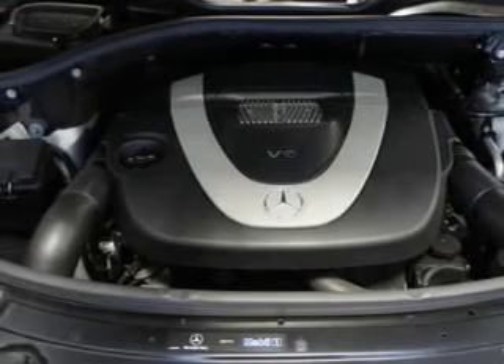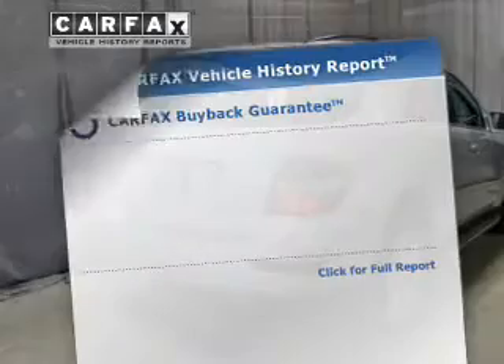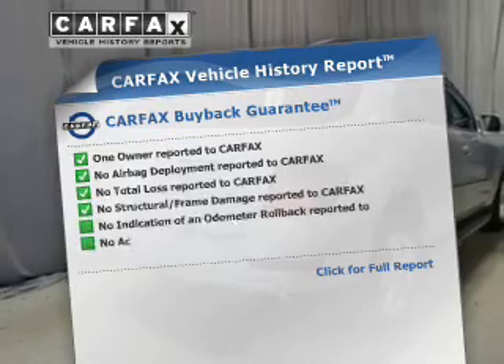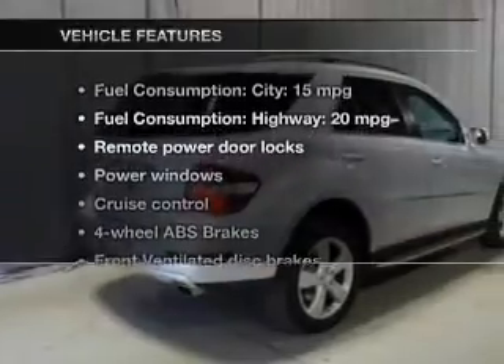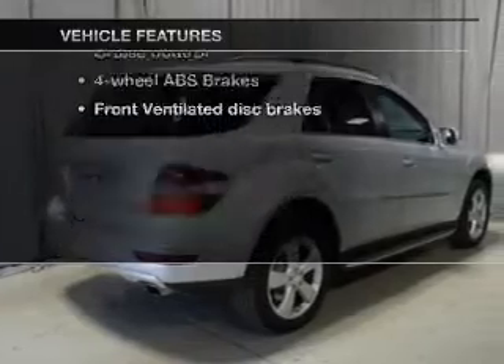Memory settings make for a more comfortable ride. Know the history on this ride and greatly reduce your buying risk with the included Carfax Vehicle History Report. Plus, enjoy these notable features that are included in this vehicle.